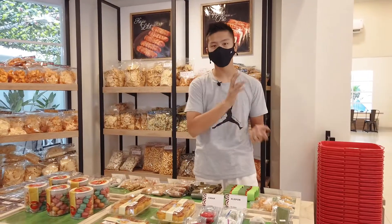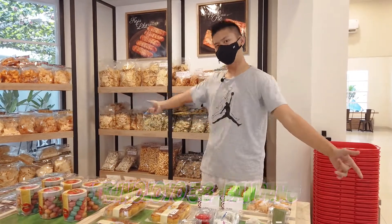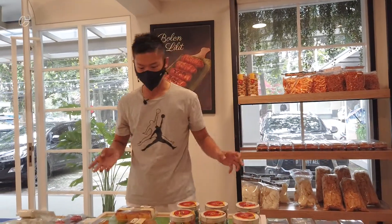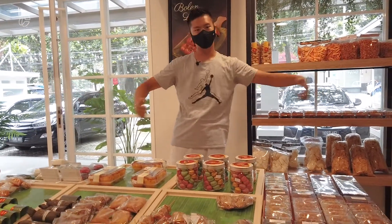So this place is located in Trunojoyo 38, Bandung. You can come and visit them. This is the place where they sell traditional snacks. Over here and at the back, this is all traditional snacks.